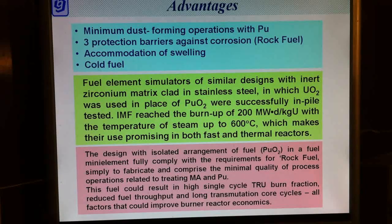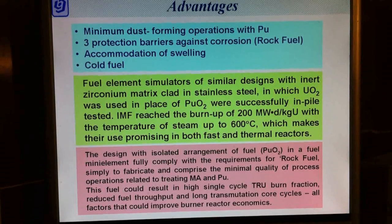Aside from this, the fuel-free spaces of the mini-elements serve to accommodate fuel swelling. The fuel is protected against interaction with the matrix and coolant. Fuel element simulators of similar designs clad in stainless steel, in which uranium dioxide was used in place of plutonium dioxide, were successfully in-pile tested. This fuel could result in high single-cycle transuranium burn fraction, reduced fuel throughput, and long transmutation core cycles — all factors that could improve burner reactor economics.